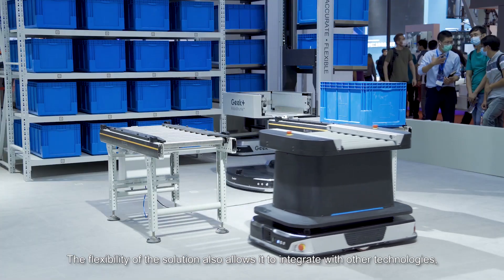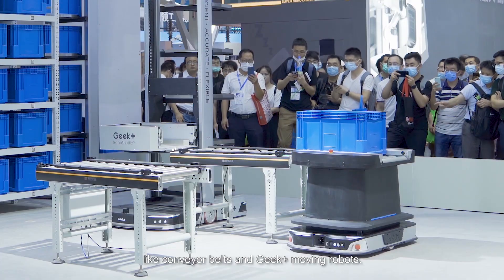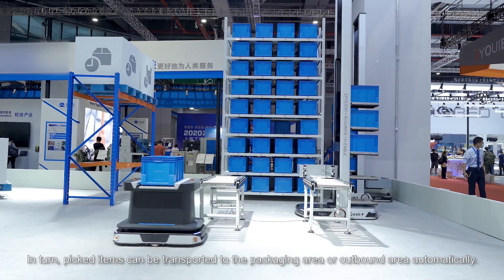The flexibility of the solution also allows it to integrate with other technologies, like conveyor belts and Geek Plus moving robots. In turn, picked items can be transported to the packaging area or outbound area automatically.